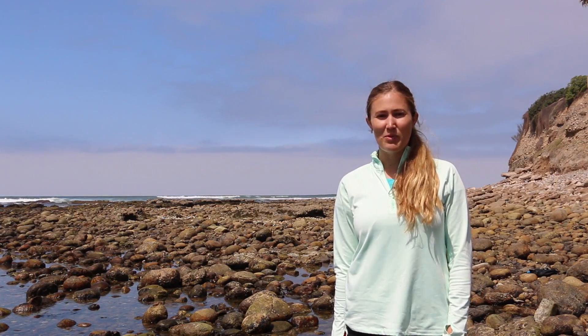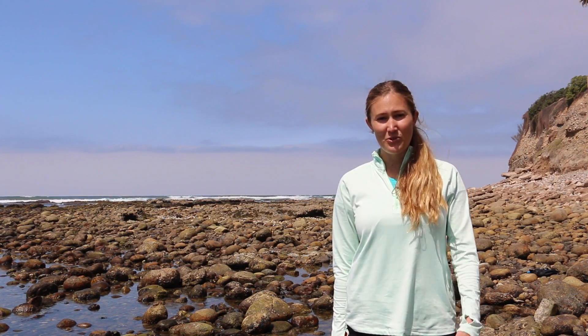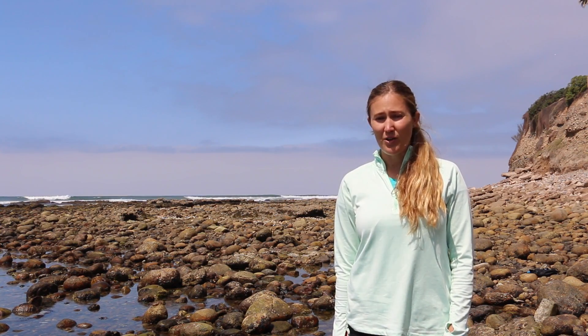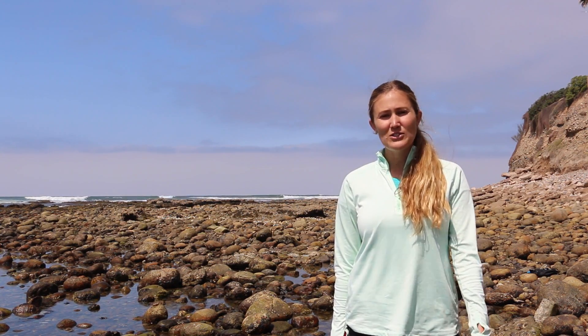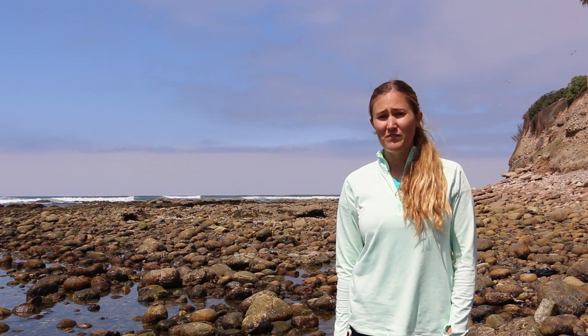I hope that you enjoyed exploring this tide pool ecosystem with me today. When you go tide pooling, you can be a good ocean steward by making sure that you're not stepping on any of the animals while you're walking through the tide pools, and also making sure to always put back rocks where you found them if you're lifting them up.